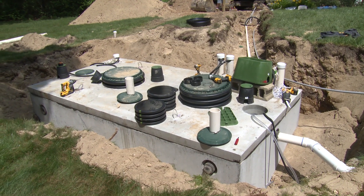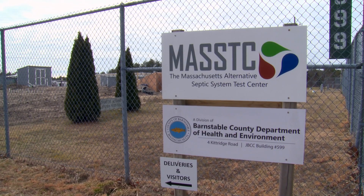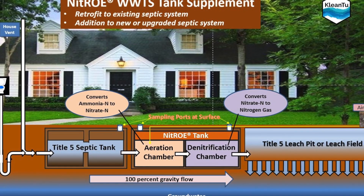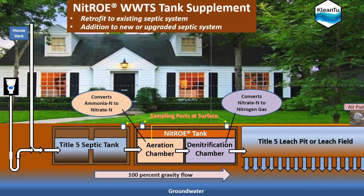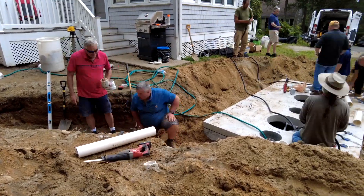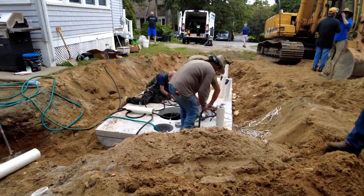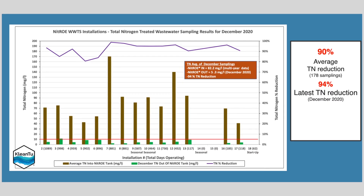What we're installing here with this unit is the result of four to five years of ongoing testing and R&D, both in the field and at the Massachusetts Alternative Test Center. The nitro tank goes in between the septic tank and the leach field or leach chamber, where it focuses on removing nitrogen, organic carbon, and suspended solids. The specific focus is on removing total nitrogen from the system, and we're expecting this system will achieve 90–95% nitrogen removal consistently.